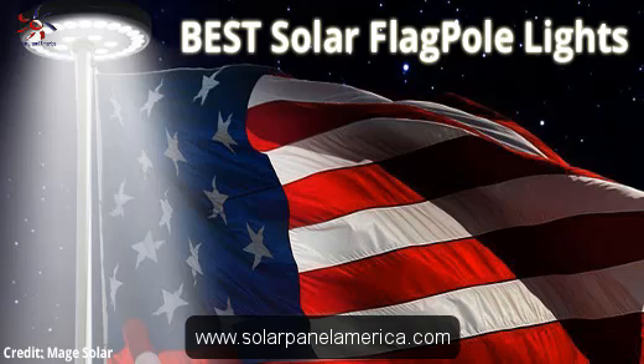A solar flagpole light is the ultimate eco-friendly alternative and a great way to show some patriotism, as well as to do something really unique in your garden. There are many different solar lights for flagpoles on the market, and for the newcomer, the sheer variety available can be bewildering. For your sake, we have written this article reviewing 8 of the best solar flagpole lights out there today.